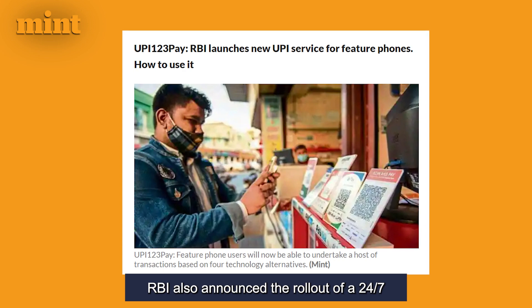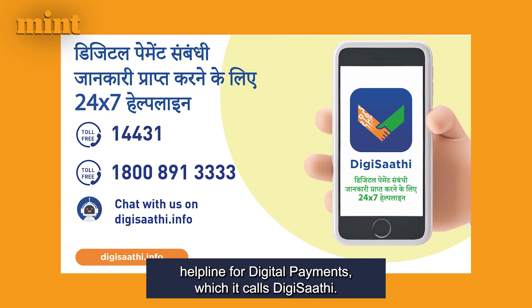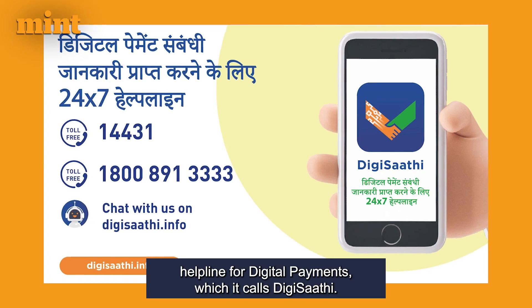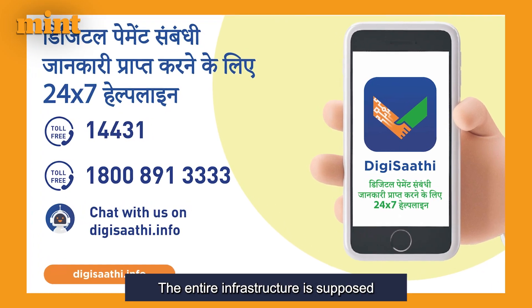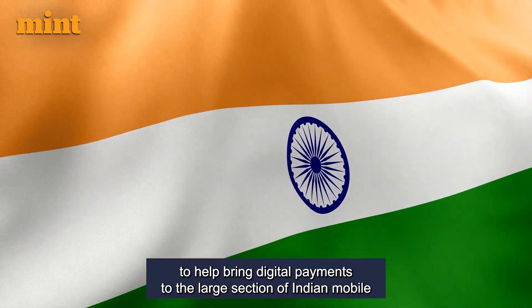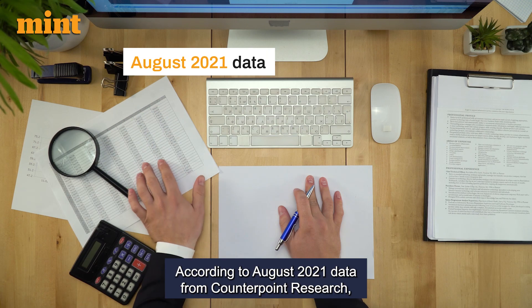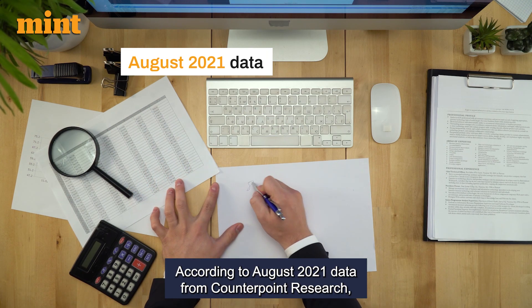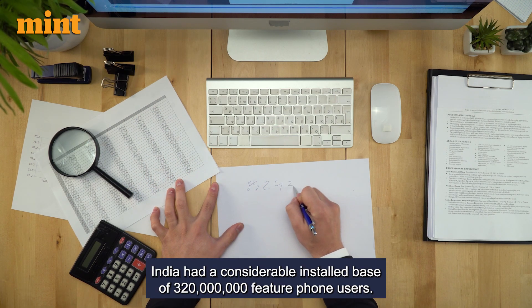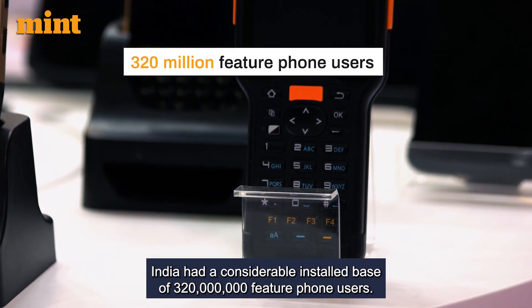RBI also announced the rollout of a 24/7 helpline for digital payments, which it calls DigiSaathi. The entire infrastructure is supposed to help bring digital payments to the large section of Indian mobile phone users who still carry feature phones. According to August 2021 data from CounterPoint Research, India had a considerable installed base of 320 million feature phone users.